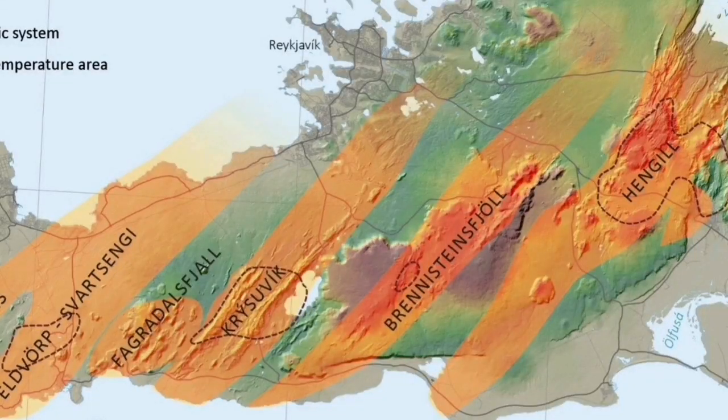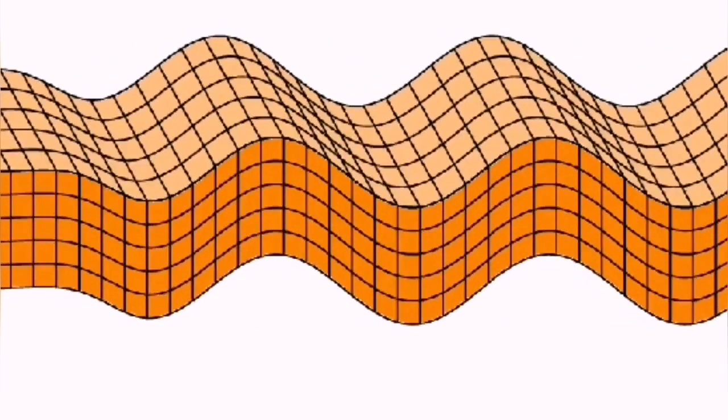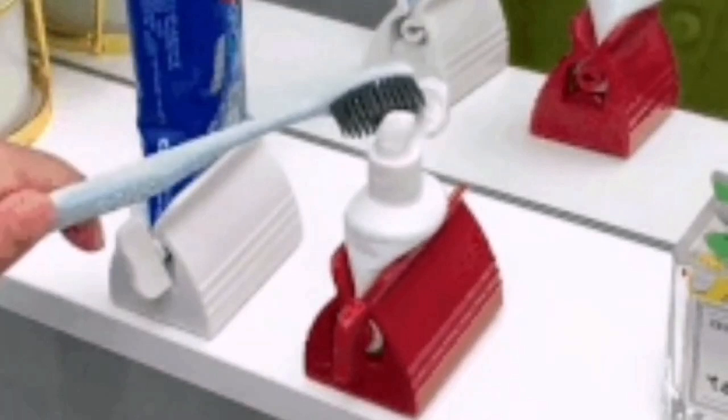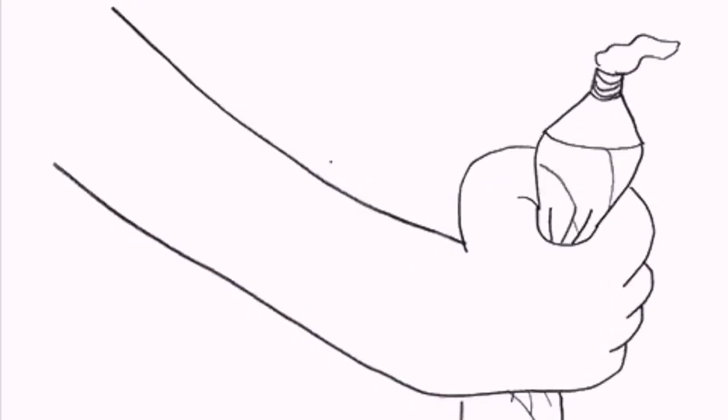This is where the Mid-Atlantic Ridge is opening up and creating, through the dike intrusion process — sausage making — this pattern of the volcanic systems in the Reykjanes Peninsula. The waves of this seismic activity, we noticed, start from the west in the Reykjanes Ridge and then come onshore in the Reykjanes Peninsula, causing at least the past three eruptions we have seen in December, January, and February.